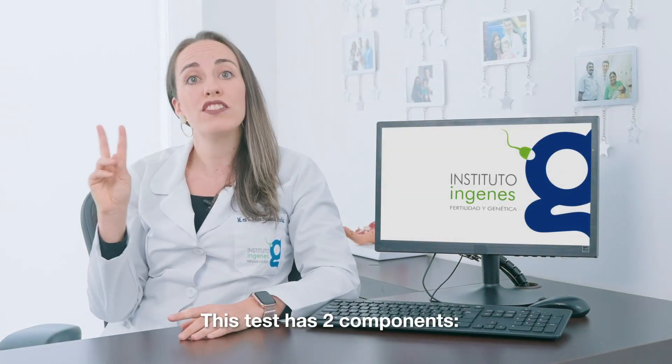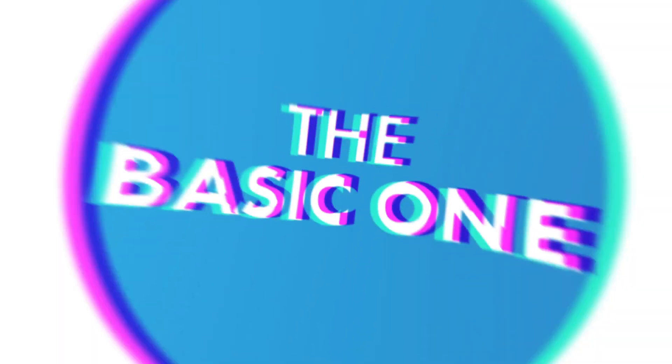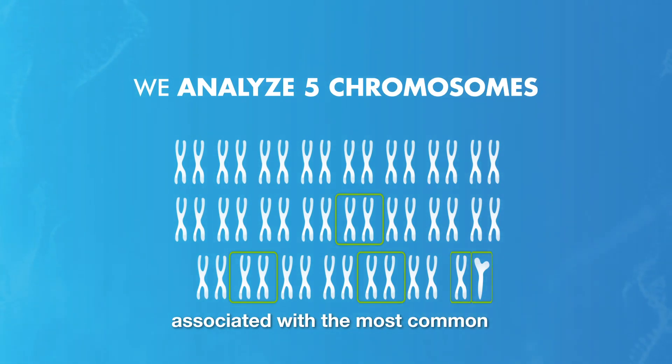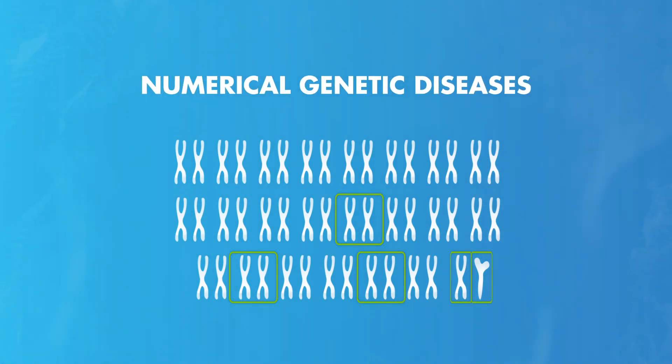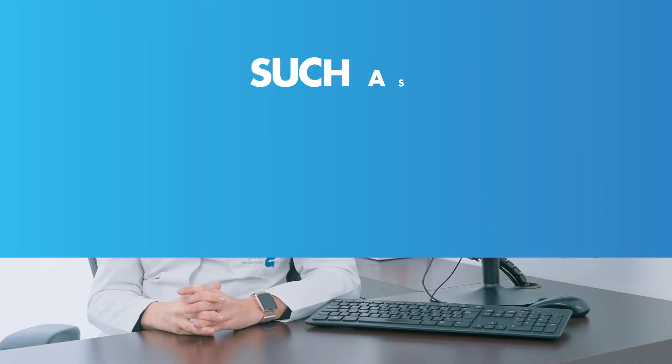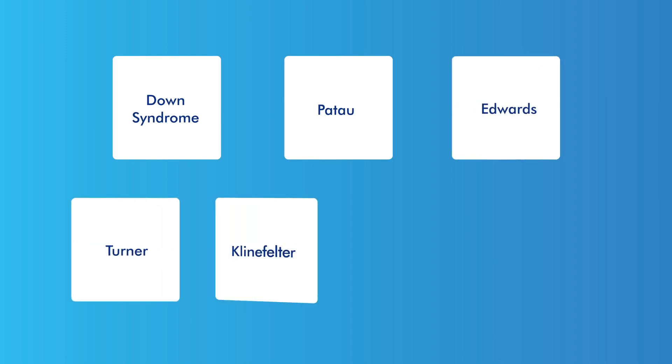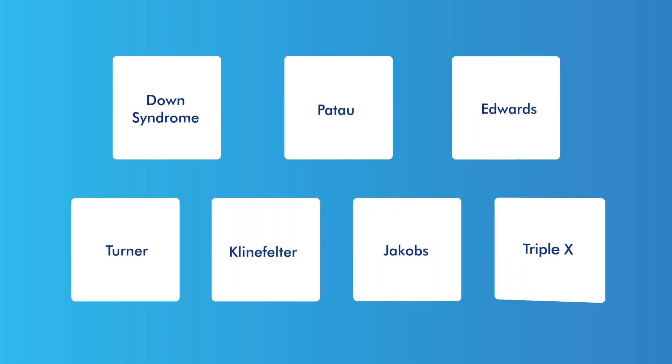This test has two components. In the basic one, we can analyze five chromosomes associated with the most common numerical genetic diseases compatible with life, such as Down syndrome, Patau, Edwards, Turner, Klinefelter, Jacobs, and XXX.